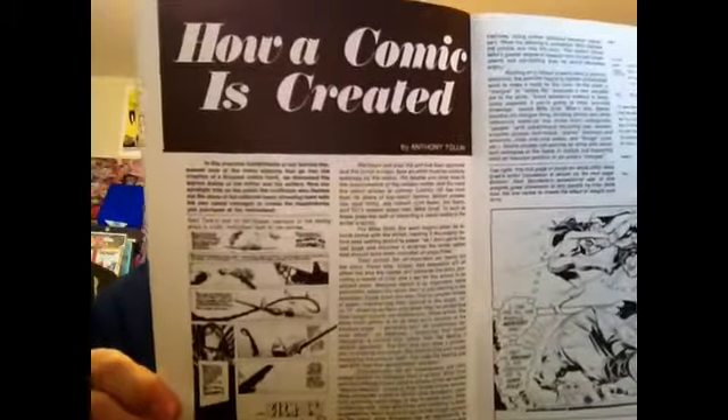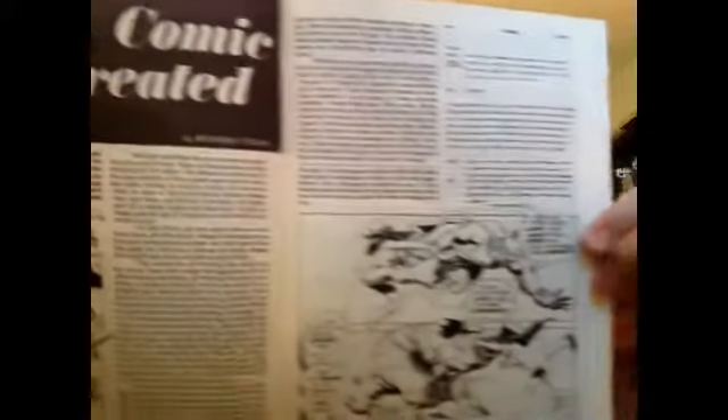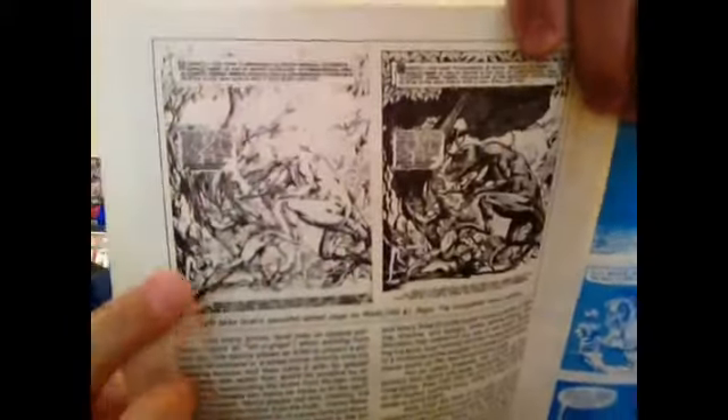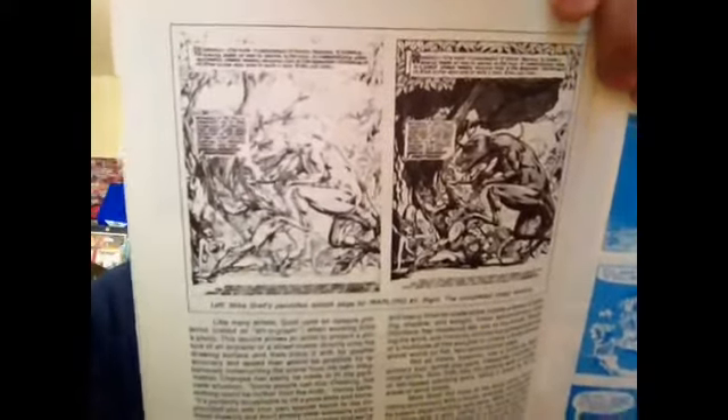Here's another great article on how a comic is created — 40-plus years ago. And you have this, which is actually the pencils of the splash page of Warlord number 1 by Mike Grell. And then here's the finished ink version — I'm sure a lot of you have seen it. Plus a little Cain and Abel strip about John Albano and Mike Kaluta — did some humor.